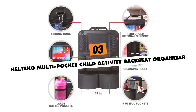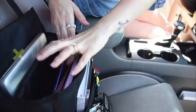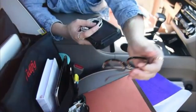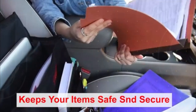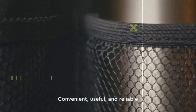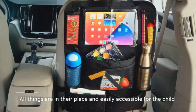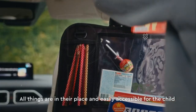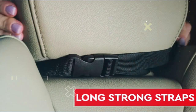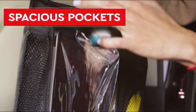Heltico Multi-Pocket Child Activity Backseat Organizer. Entertaining antsy young passengers just got easier with Heltico's storage-packed backseat organizer. Durable 600D Oxford fabric withstands rigorous use with nine varied-sized pockets, four drink holsters, and clear touchscreen tablet sleeves. Reinforced edges prevent sagging while padded adjustable straps mount between front seat headrests securely without damage. This versatile, dual-sided rear cabin accessory organizes toys and electronics, keeping order just an arm's reach away.